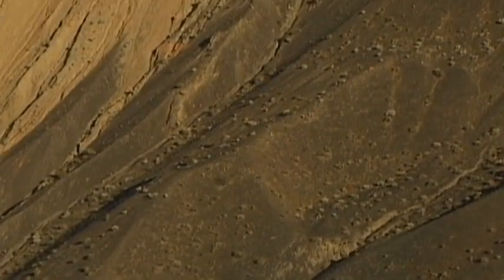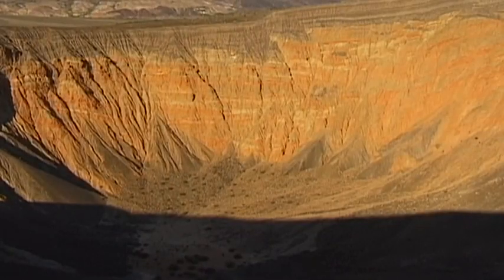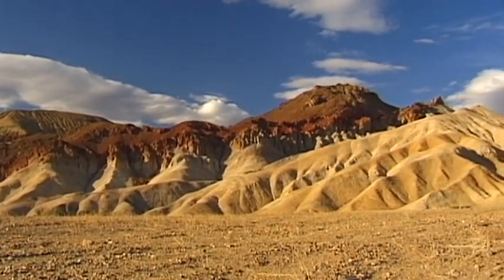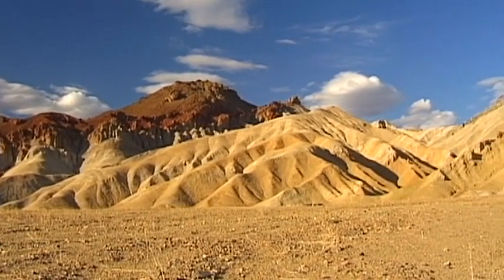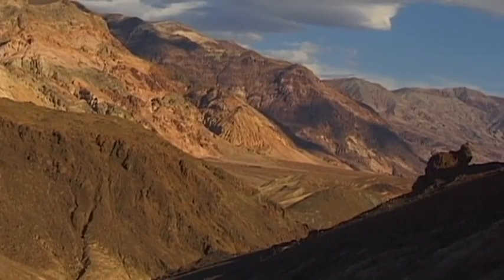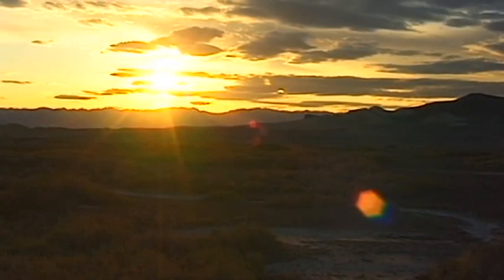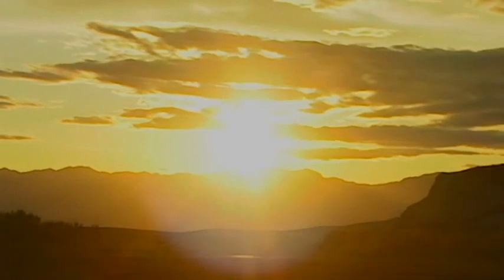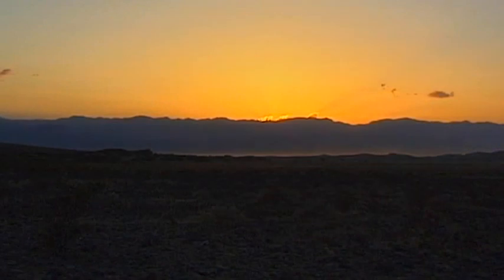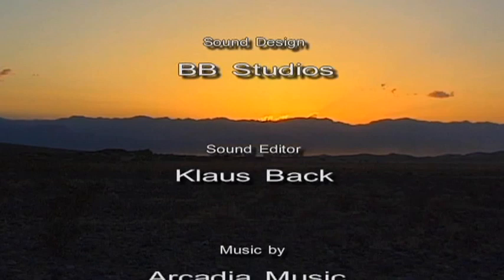Death Valley is one of the most legendary extreme landscapes in North America, and the Ubehebe Crater is another notable location. Nevada is the heart of the West — gateway to a wild and spacious wonderland, a land full of surprises and contradictions. The wild, wild west of Nevada.